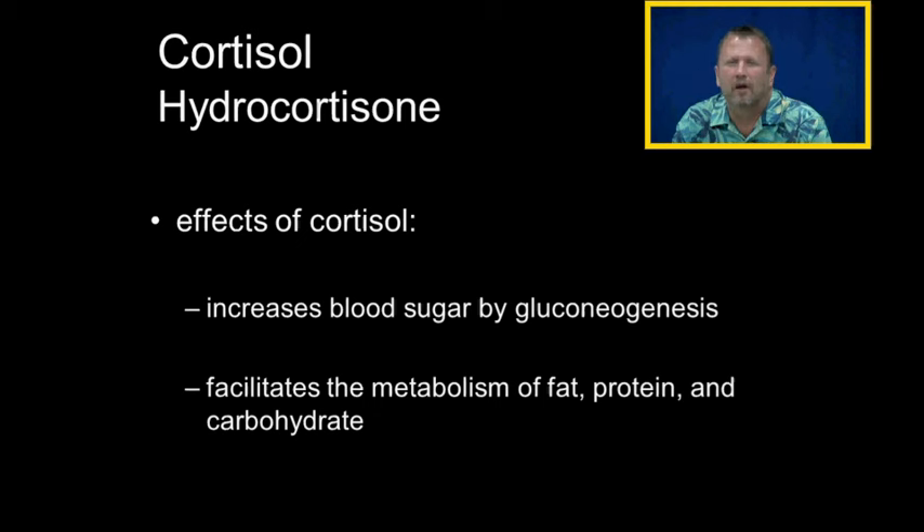Cortisol helps do that. It also facilitates the metabolism of fats, proteins, and carbohydrates so they can be broken down into sugars.